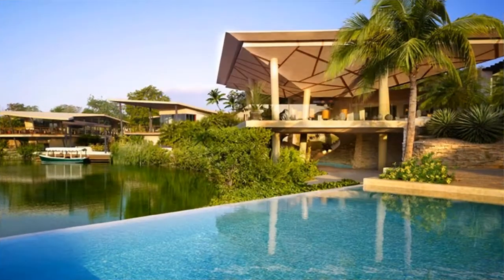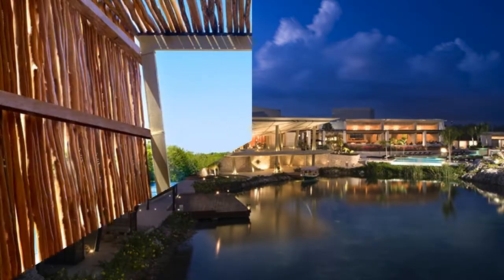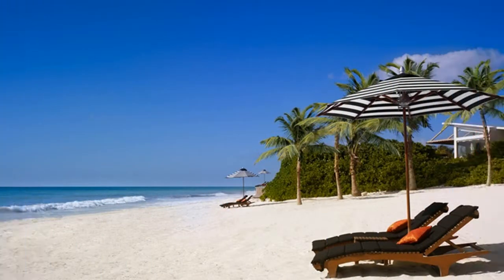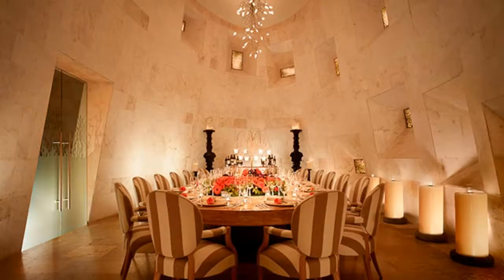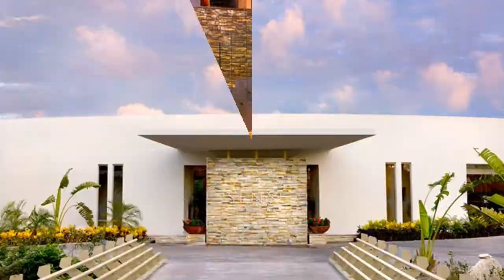The Rosewood is generally accepted as the best performing resort in Playa del Carmen these days and is often found at number one on the TripAdvisor ratings. Really almost a boutique resort with only 130 suites nestled between the blue oceans and surrounding lagoon landscape.